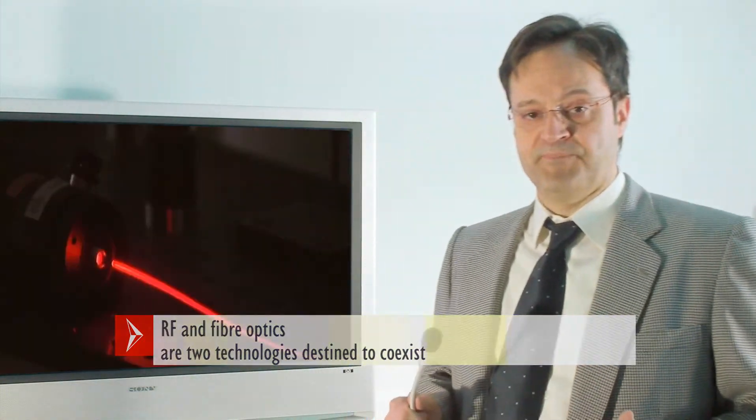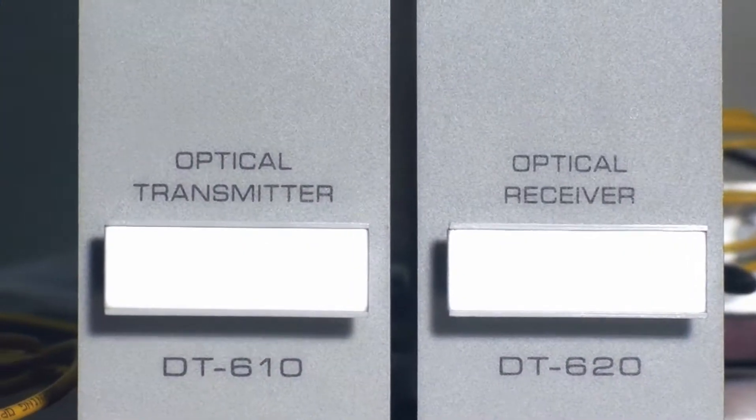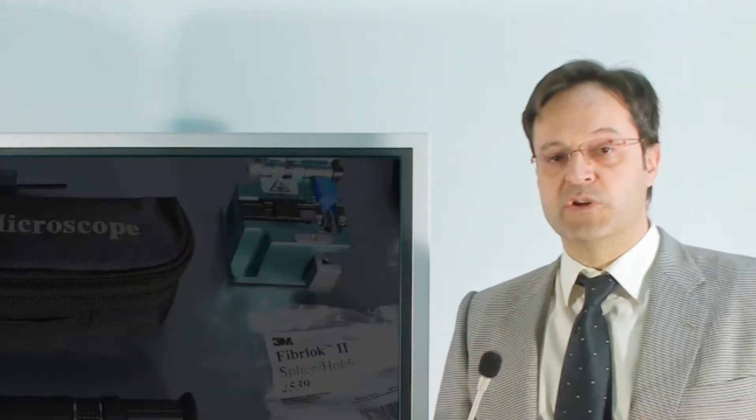ProMax has been working for many years in the field of fiber optics. We have designed equipment that any FTTH installer should use.